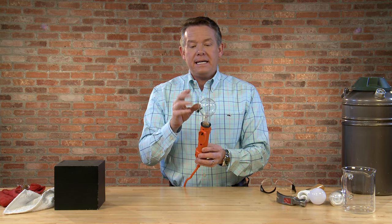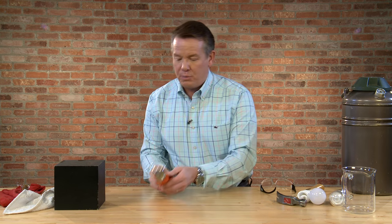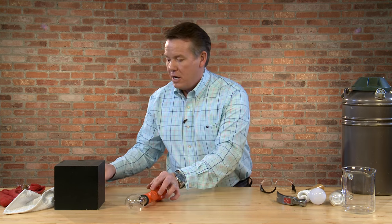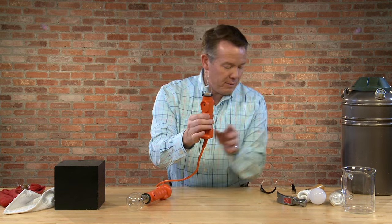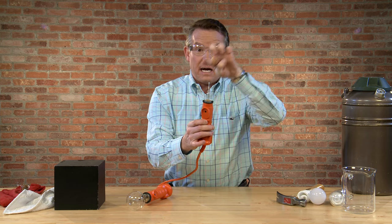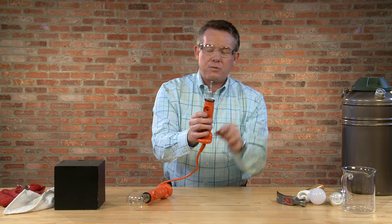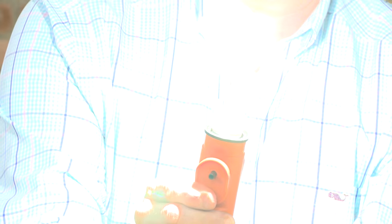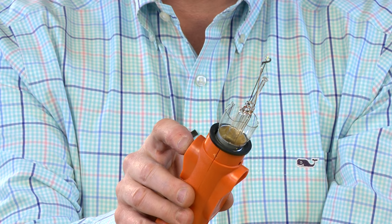Let's see what happens if it is broken. I have another setup here with the same light bulb that has been broken. Watch very carefully what happens — let me put on my safety glasses. I broke the outside globe, so now I'm going to turn it on and I want you to see what happens right here at this point. Watch. And it eventually — bam — burns out.